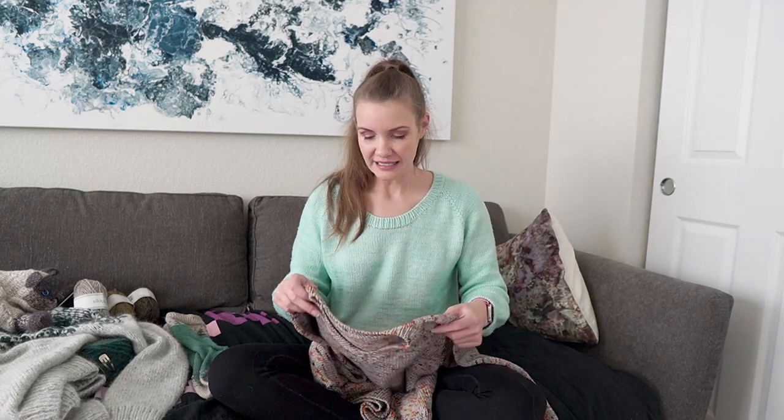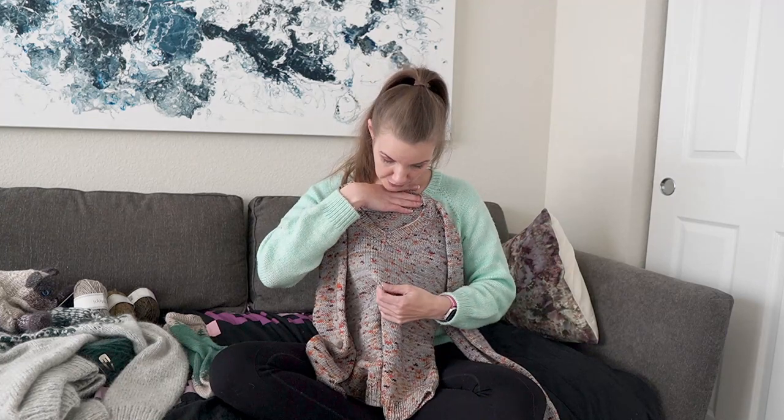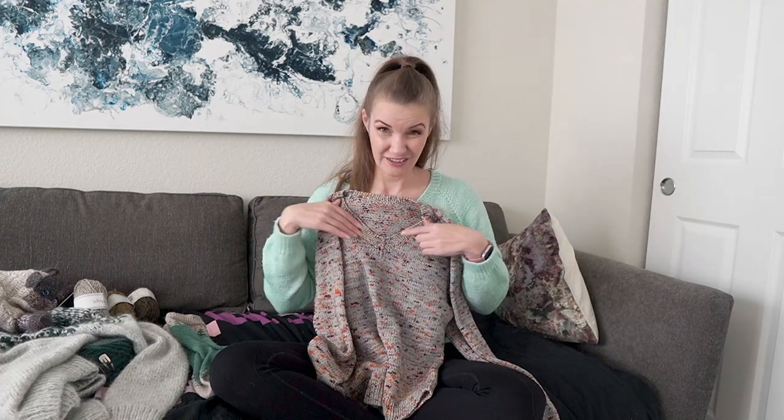I did make some modifications to the pattern. The original pattern had you pick up all the stitches for the V-neck and then just do two rows in stockinette and bind off, which would give a rolled finish. Instead I did a ribbed V-neck using a mitered corner tutorial from Cocoknits on YouTube — I'll link it in the description below. It worked out really well and looks very clean.